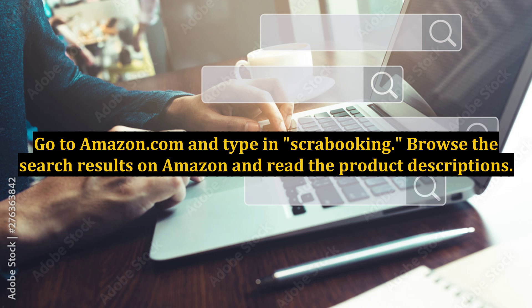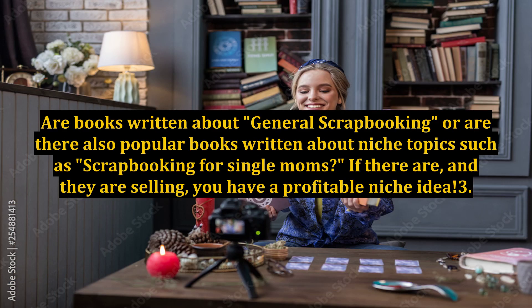Two: go to Amazon.com and type in scrapbooking. Browse the search results and read the product descriptions. Are books written about general scrapbooking, or are there also popular books written about niche topics such as scrapbooking for single moms? If there are, and they are selling, you have a profitable niche idea.